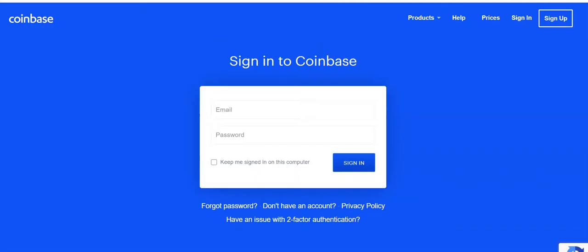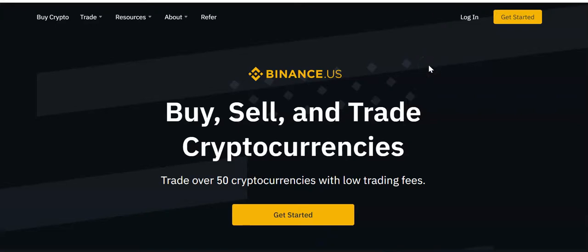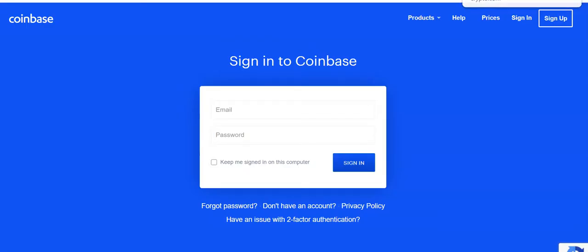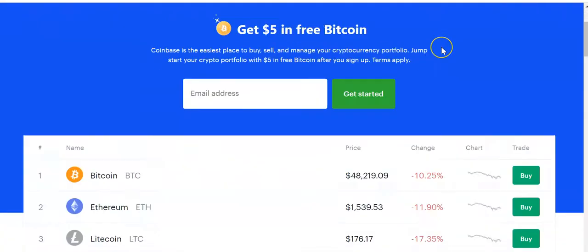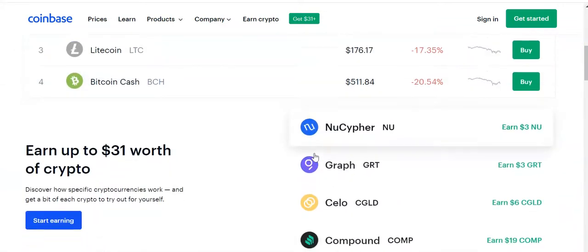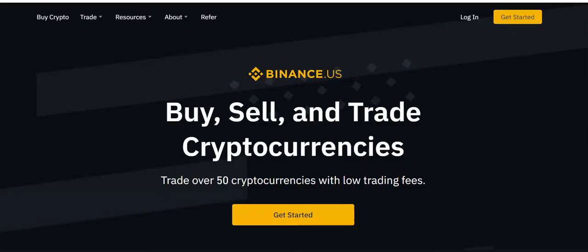These are the three exchanges that I like. I would always say to always have two exchanges, and if you have more than twenty thousand dollars, have three exchanges, because Coinbase has limited coins and Binance.US has limited coins also.